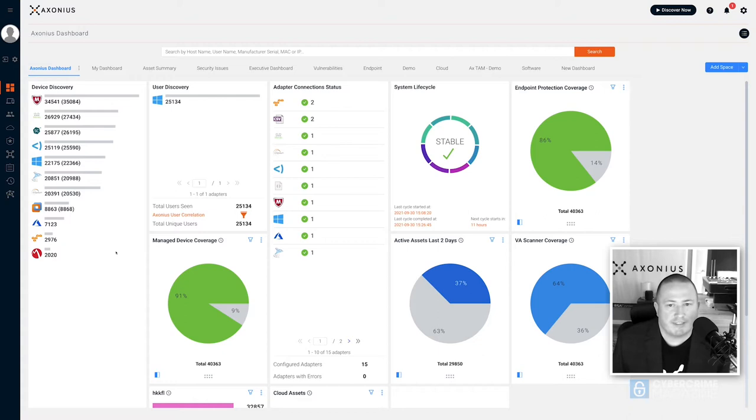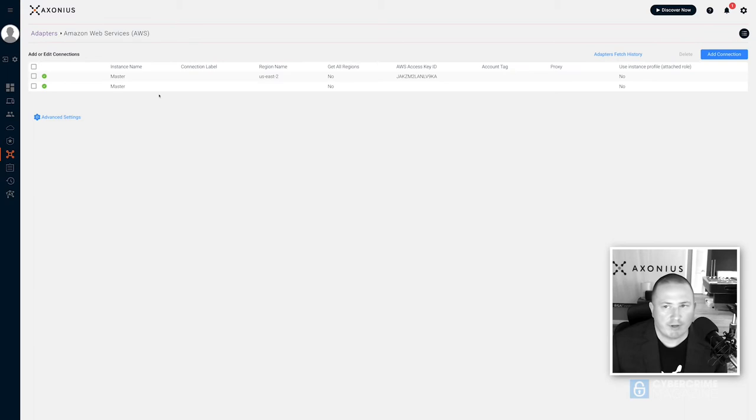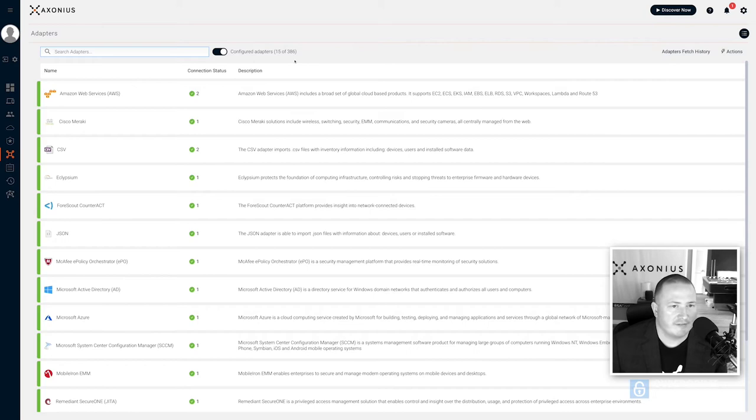We have a global base of CISOs and security leaders watching, so take it away and show us the demo. This is the Exonius dashboard. If you were a customer getting started today, you would go to the adapter screen. Here we can see 386 different integrations. If you were getting started — say you're using AWS — you would just go in, say 'add connection,' add the details and credentials, and that's it. There are plenty of advanced settings for what to fetch and when. In this environment, we've got 15 adapters configured, and that's really all it takes to get up and running.